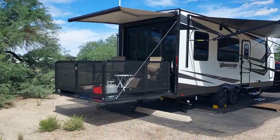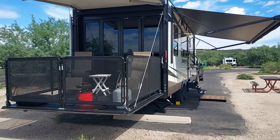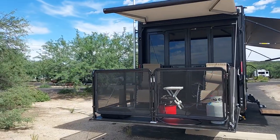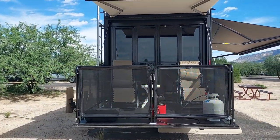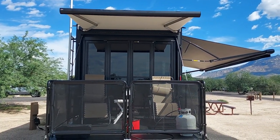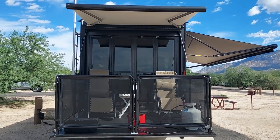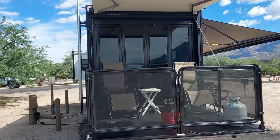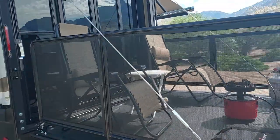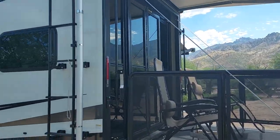We put our propane fire pit out here — really awesome. Got my flagpole hooked up on there; I made a couple of brackets to attach it to the ladder. We took the screens off these three-season doors — we couldn't see out that great with them and you can't clean the windows, so we took them off. We like that a lot better. This deck is just awesome — this is like my favorite feature of this toy hauler.